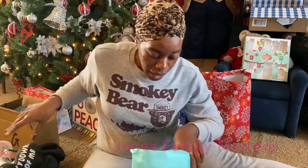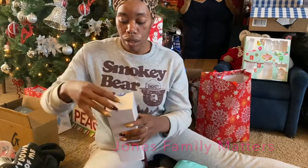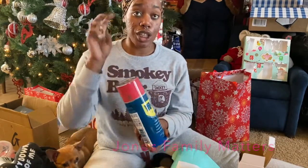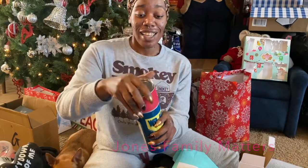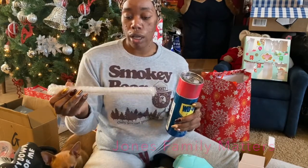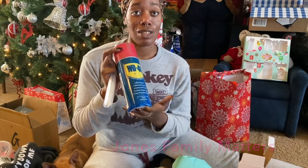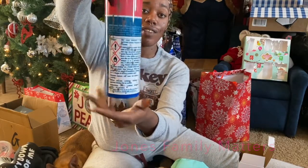For our mechanic Bob, I got him this WD-40 tumbler — this is the cutest thing ever. It's a 32-ounce tumbler cup that comes with a lid, and they also provided a metal straw and a reusable plastic straw. He is going to absolutely love this — it's the cutest tumbler I have ever seen.